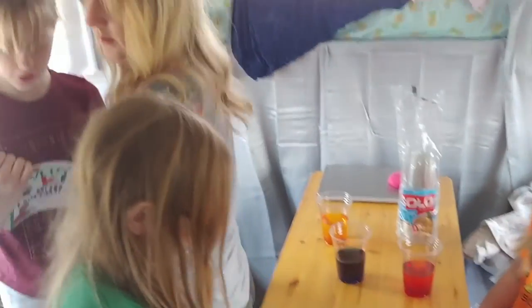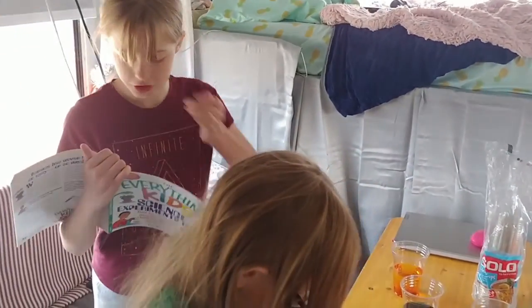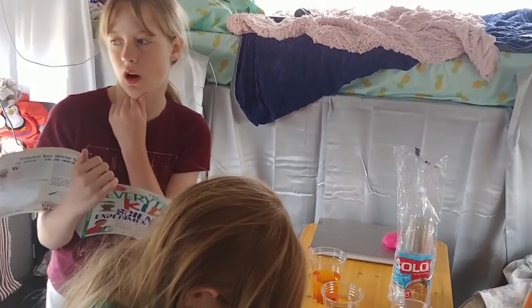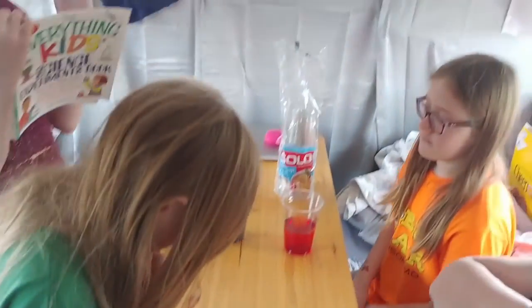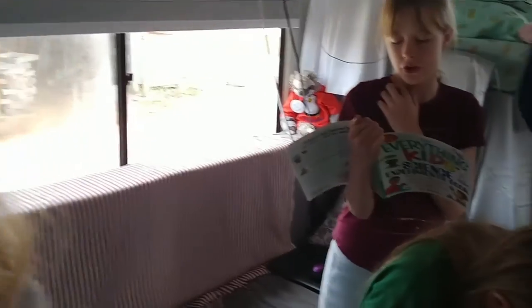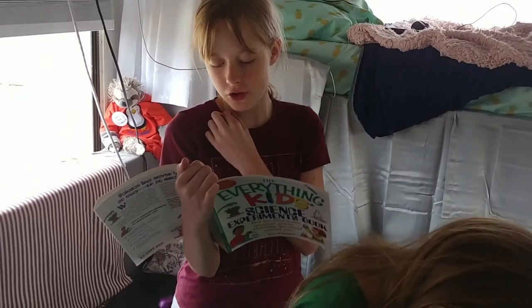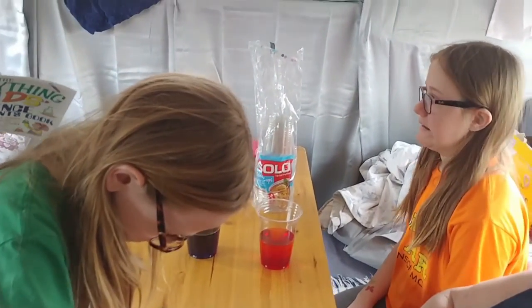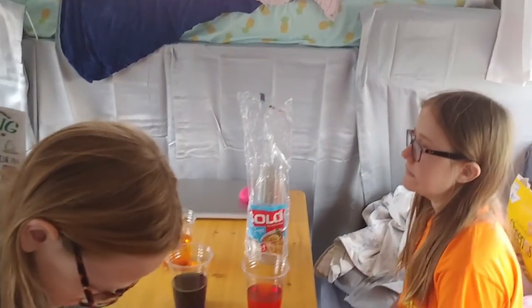Place your first carnation into the glass of your choice. You may need to trim the stem if it's too long. Look at this cool science experiment today. Place your second carnation into another glass. Slice the stem lengthwise so that it looks like two smaller stems. So what's the science experiment meant to be doing, Savannah?